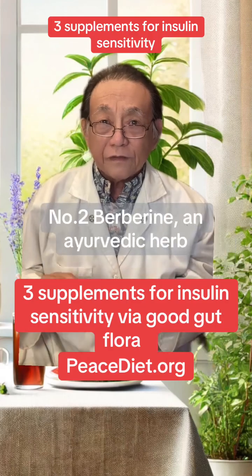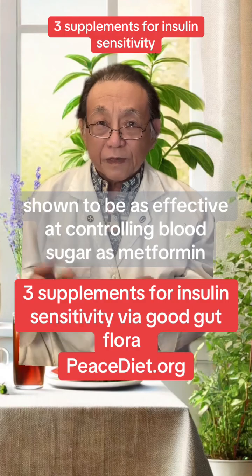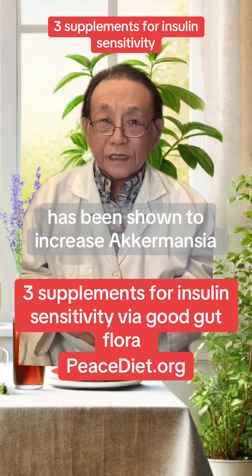Number two: berberine, an Ayurvedic herb shown to be as effective at controlling blood sugar as metformin, has been shown to increase Akkermansia.